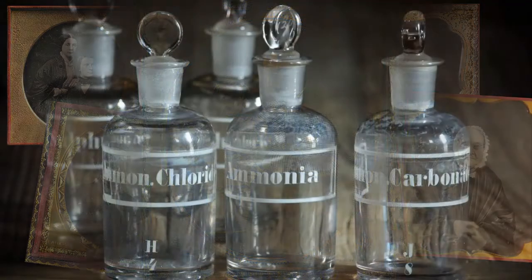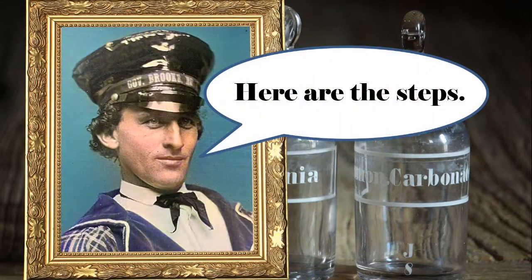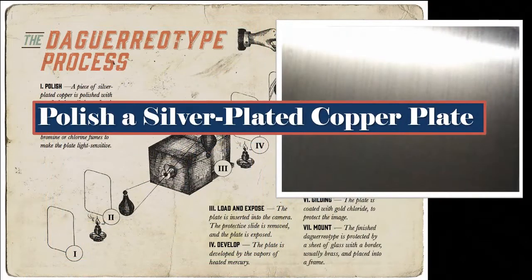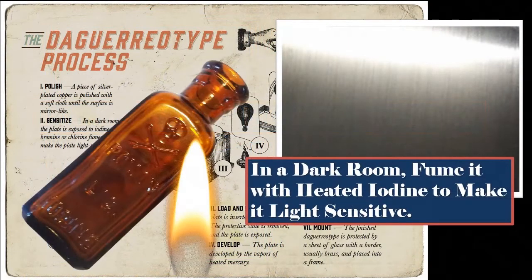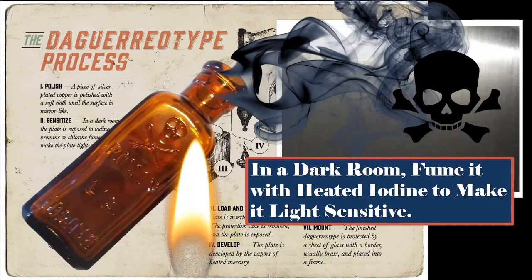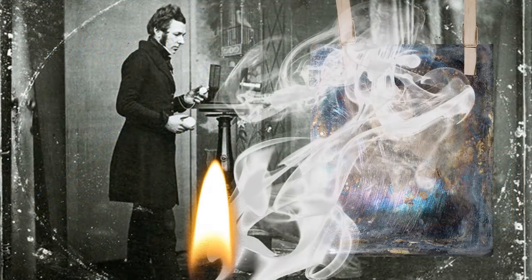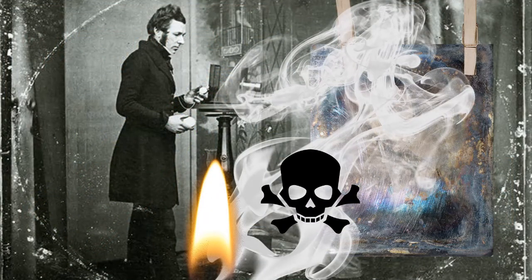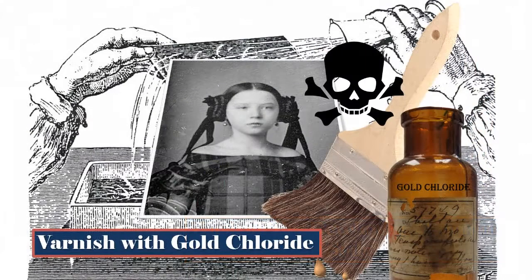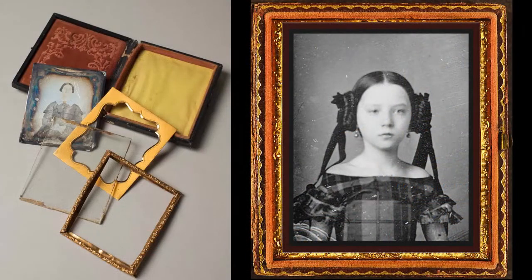Finally, Daguerreotypes used a lot of dangerous chemicals. Here are the steps: First, polish a silver-plated copper plate. In a dark room, expose the plate to heated iodine fumes to make it light sensitive. Take the photo. Develop the image by fuming it with heated mercury. Wash off the mercury-developing compound with soda so the image is permanent. Varnish with gold chloride. Seal under glass and frame. Colorize if you have a computer.